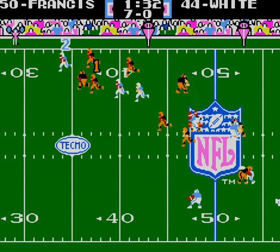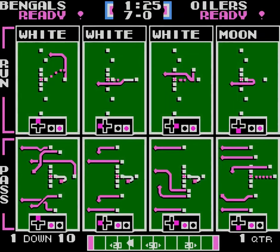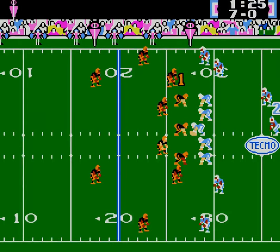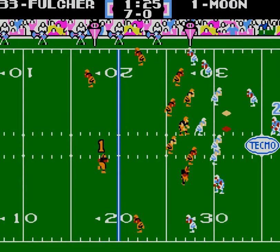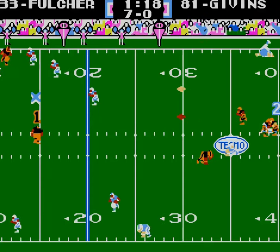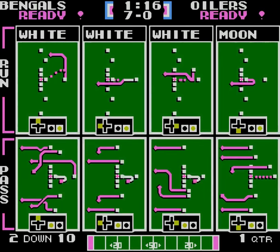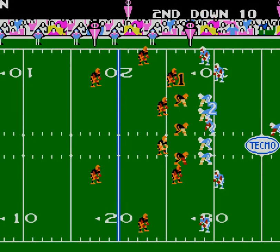Uh-oh, Lorenzo's going to get away. We called it that time. I wanted that pick. Minute 16 left.